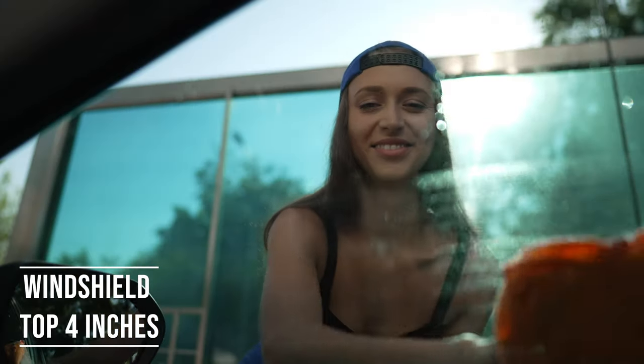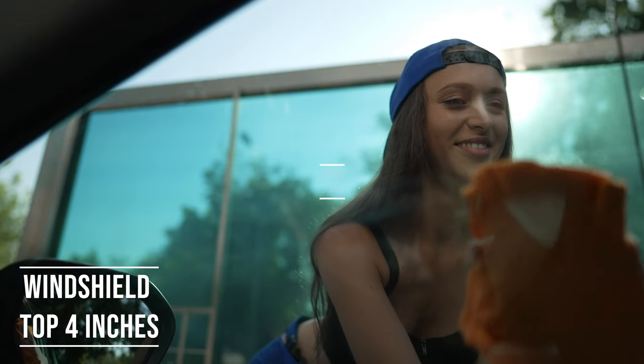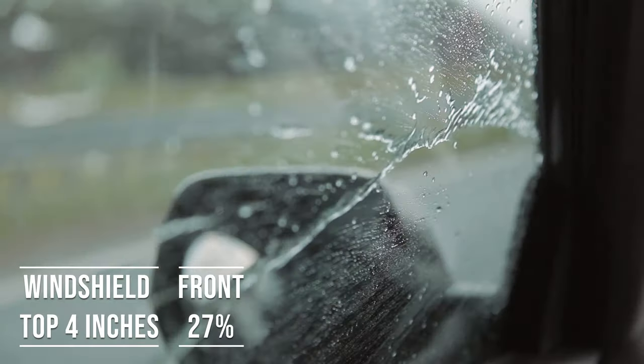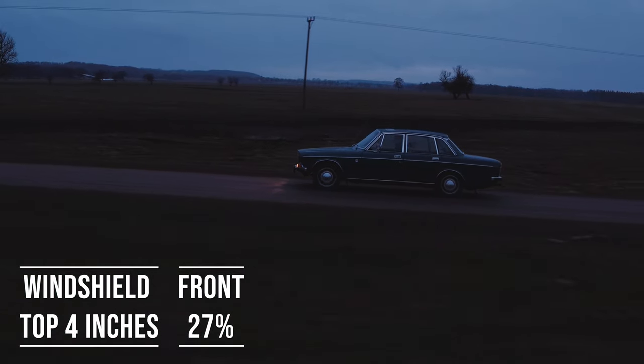Moving on to the front side windows, the law is quite specific here. These windows must let in over 27% of light. It's a safety measure to make sure drivers can see well and also to allow law enforcement to see inside the vehicle.